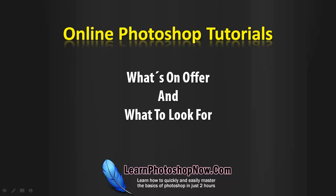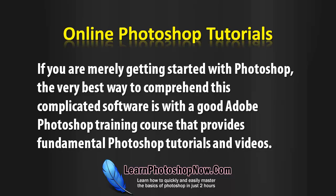Online Photoshop Tutorials — what's on offer and what to look for? If you're merely getting started with Photoshop, the very best way to comprehend this complicated software is with a good Adobe Photoshop training course that provides fundamental Photoshop tutorials and videos.